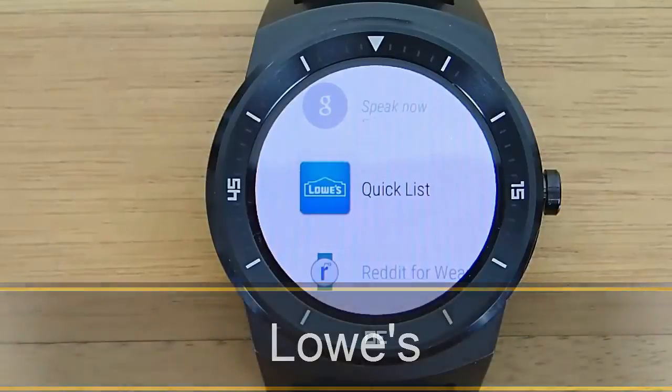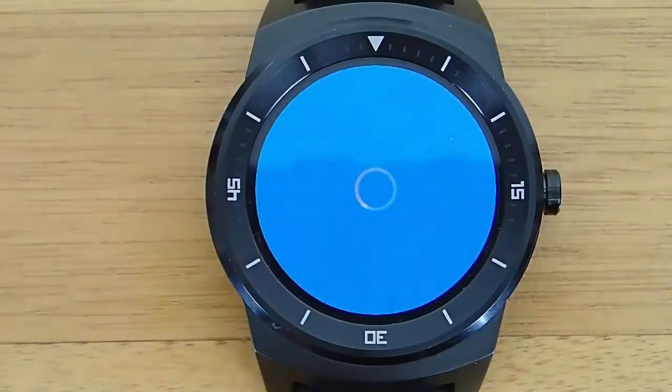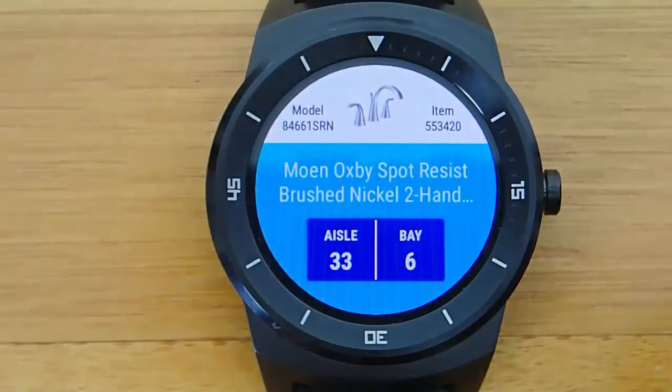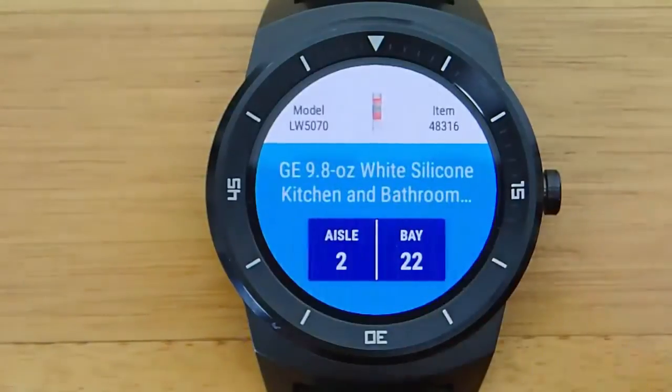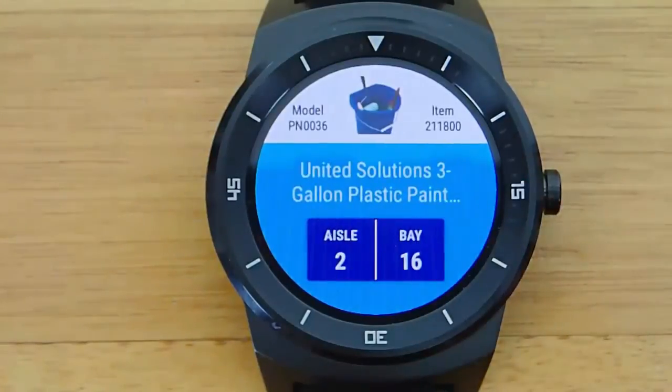Hey guys, today I'm doing another video in my video series of the best Android Wear apps, and today we're taking a look at Lowe's on Android Wear. Now if you're a guy like me and you hate asking for directions or asking where something is in the store, you're going to love this app because this is something my wife and I always fight about. I hate asking where something is, and this solves this problem.